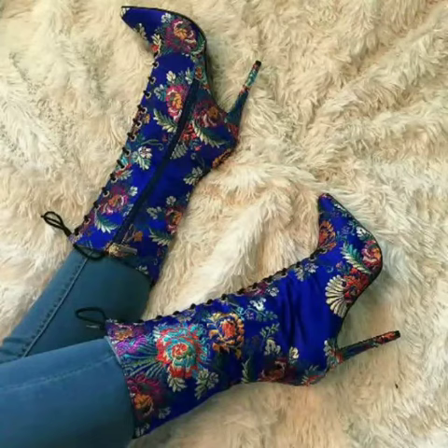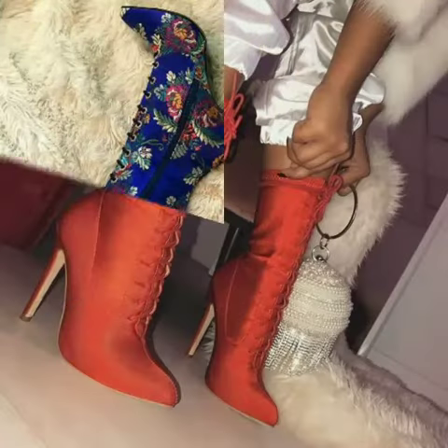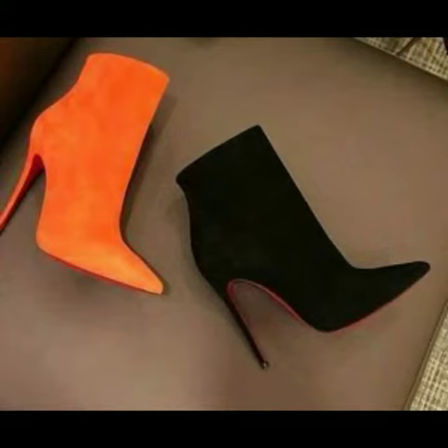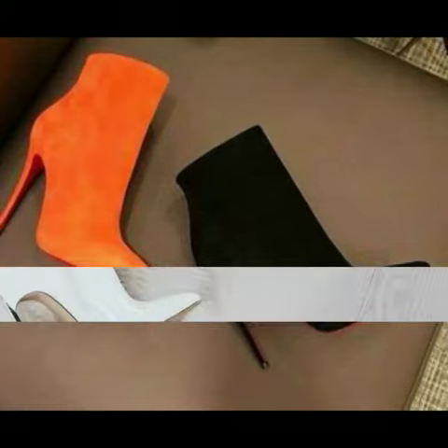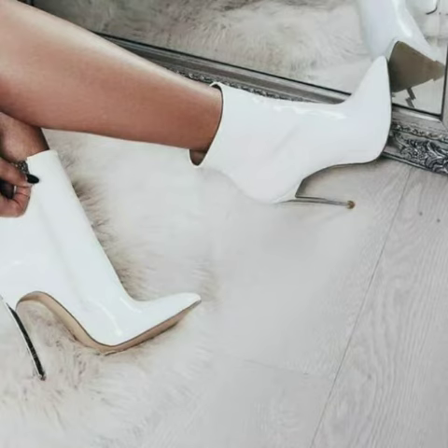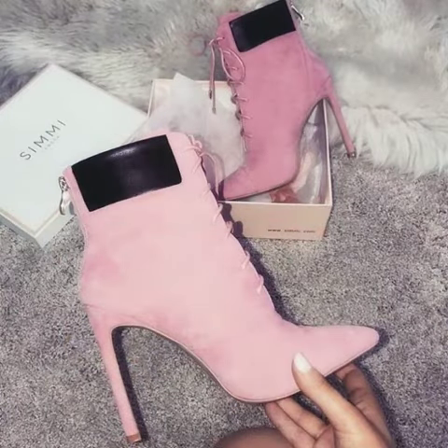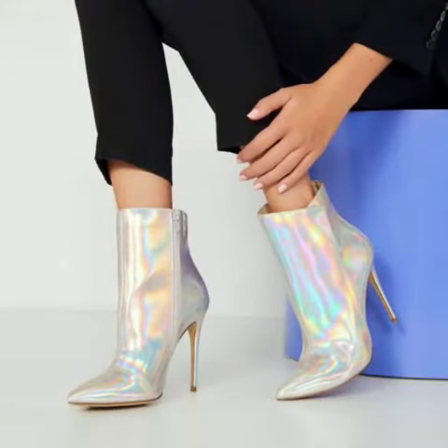Friends, I must suggest you to watch this video till the end. If you want to buy these beautiful and stylish shoes, I will tell you the websites from where you can buy them online. Please subscribe to my YouTube channel and press the bell icon.